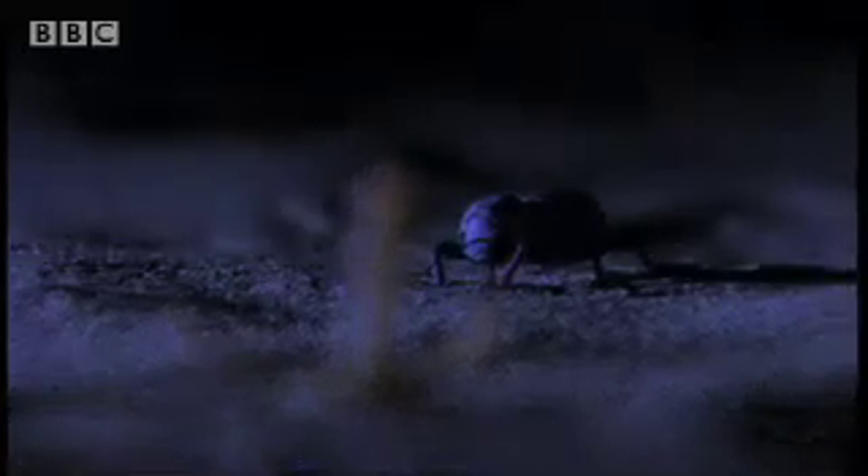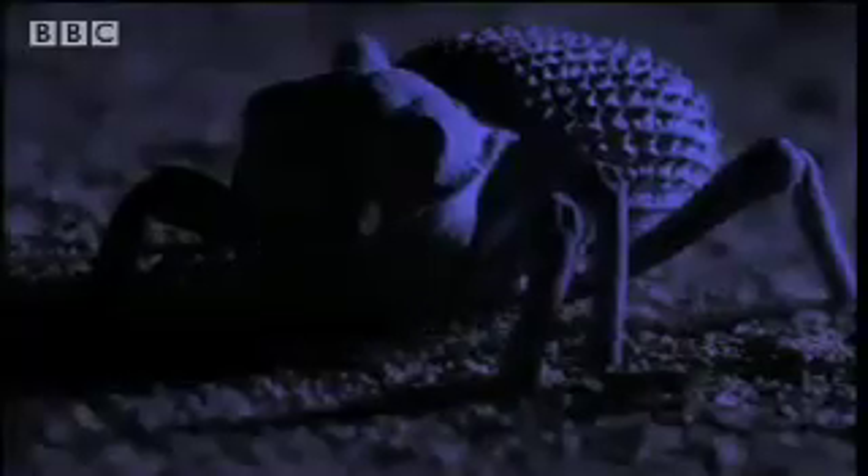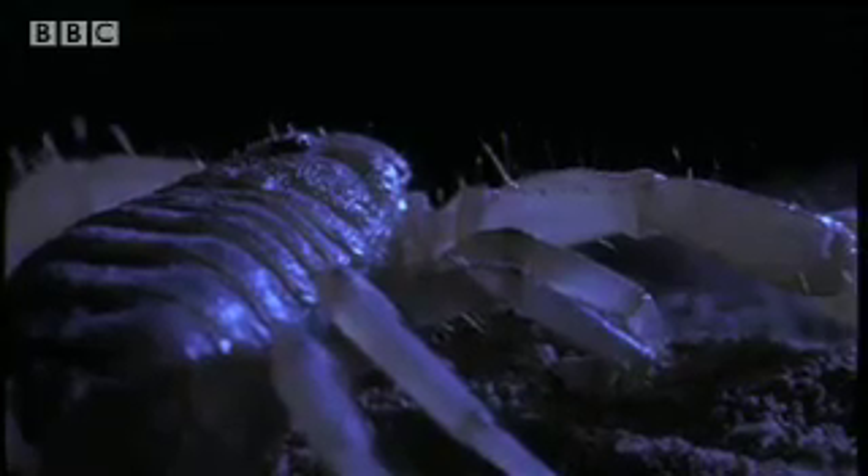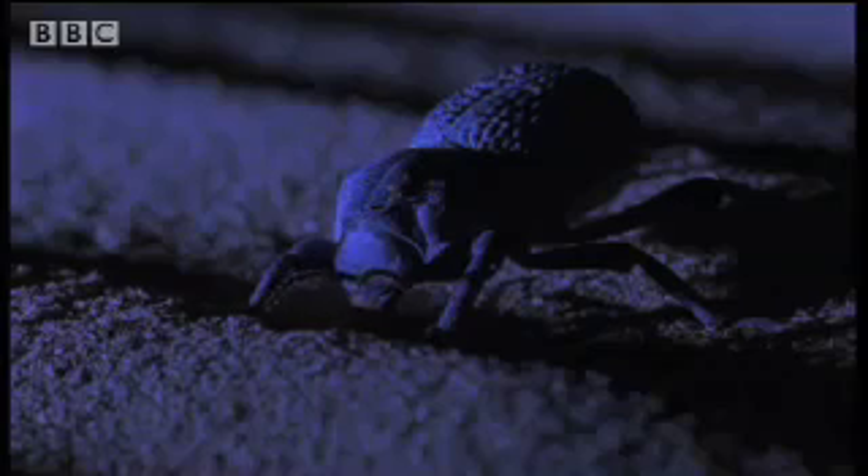Now, the insect and the signal have stopped. Both snake and scorpion must wait for service to be resumed. Any movement by the insect could prove fatal. The scorpion only needs to feel one more step.